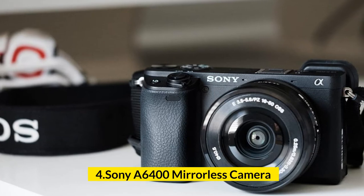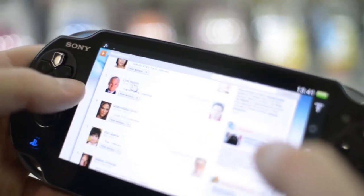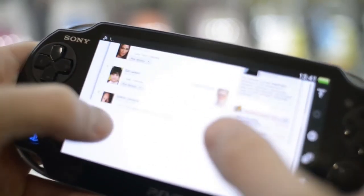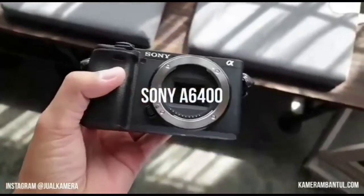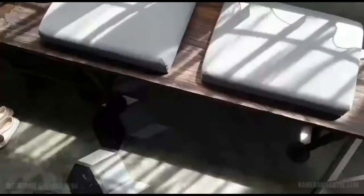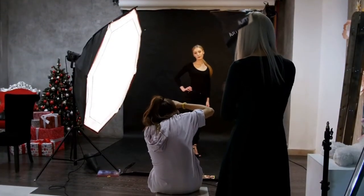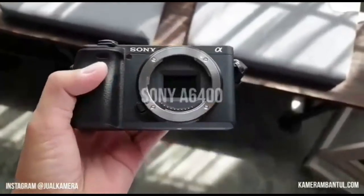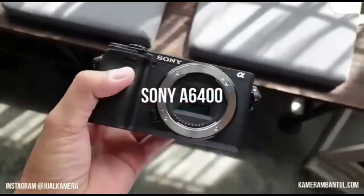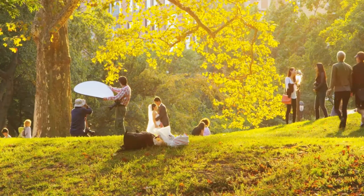Number 4: Sony A6400 mirrorless camera. The Sony A6400 boasts a 24.2MP APS-C sensor with better light sensitivity, a native ISO range from 100 to 32,000 expandable up to 102,400. Continuous shooting remains at 11fps and 8fps with silent shooting mode. It features the Bionz X image processor — the same as the full-frame Sony A9 flagship — and an improved buffer capacity allowing 116 JPEGs or 46 RAWs without slowing down.